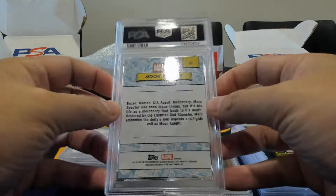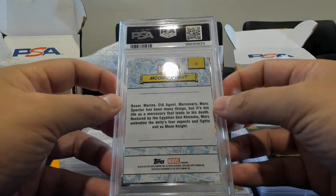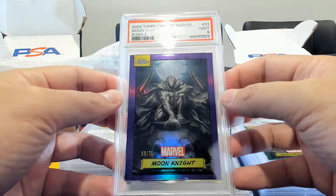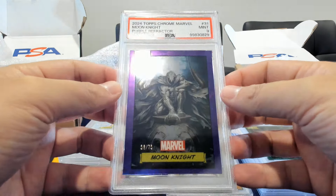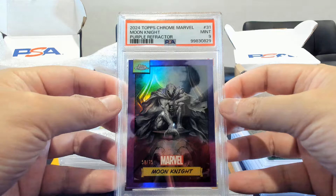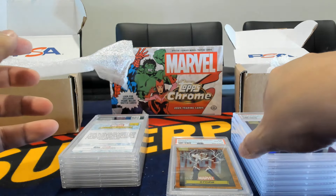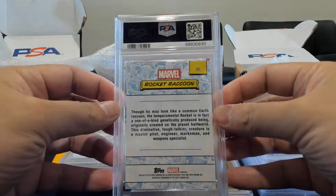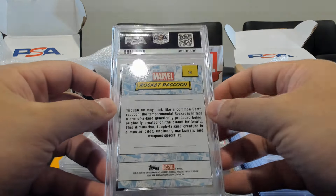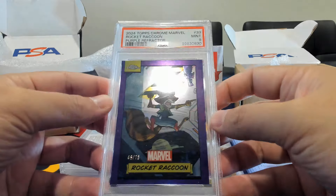Very popular Moon Knight — we saw Layla on the gold wave gem. This color is a purple, and as expected, it's a nine. Seeing a little bit of a theme: the purples and oranges are getting tougher comparatively to the waves. Love this artwork though — purple Moon Knight, I'll still take a nine. Here's Rocket — fun art with rockets — on the purple, again a nine. Seeing a consistent theme with the true colors grading lower.